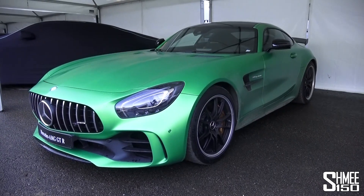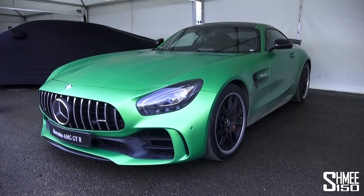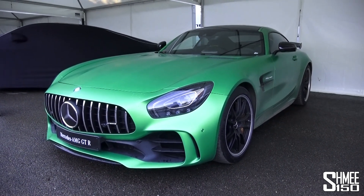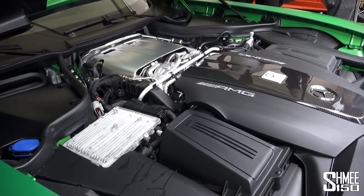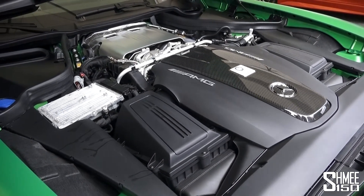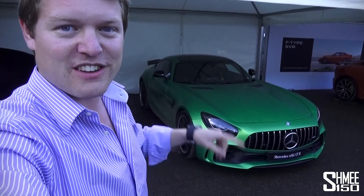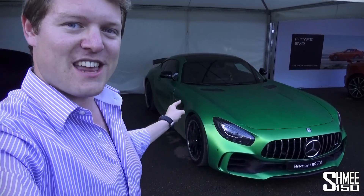My fifth and final car on my list of favourite engine sounds is actually the second that has a V8. This is the brand new Mercedes AMG GT-R — a car that was launched here at the Festival of Speed. It's got a four litre twin turbocharged V8, so it's the first car on my list with a twin turbo, which traditionally makes it a little bit harder to get the best engine sound out of the car. Here though, we've got 585 horsepower, front-engined, rear-wheel drive, and a new titanium exhaust system — that sounds absolutely incredible. So this is my fifth on the list for favourite engine sounds.